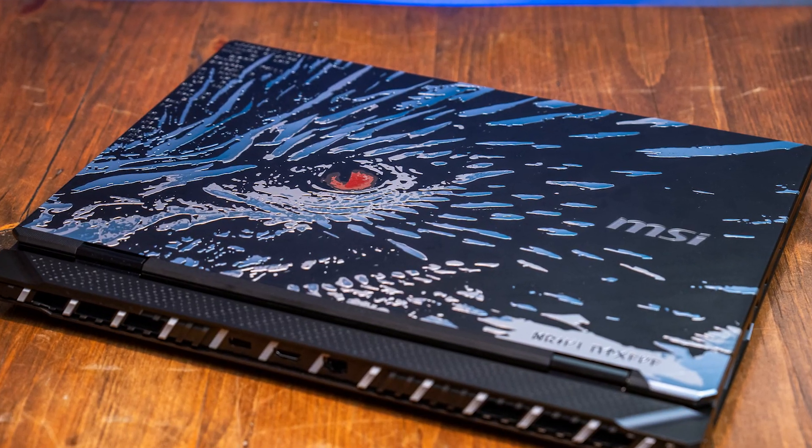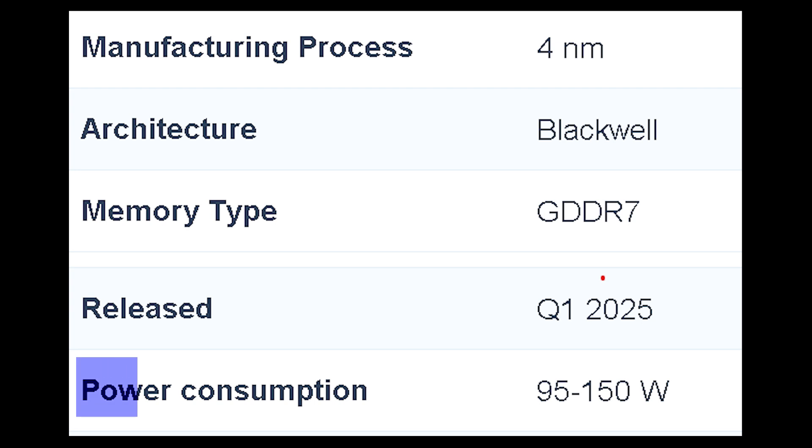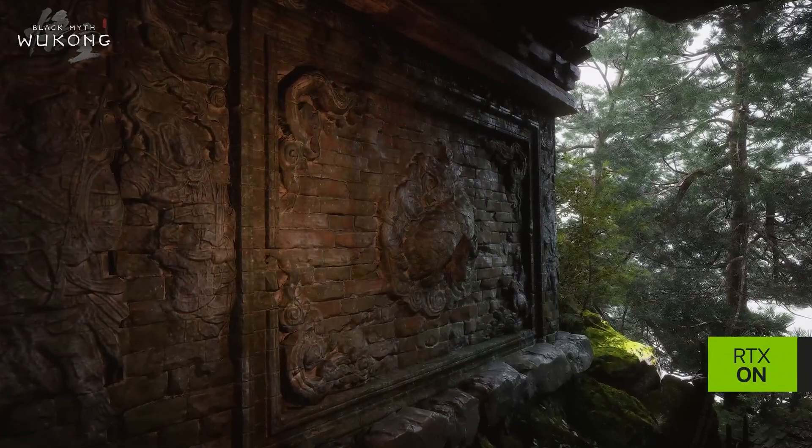It's still limited by the laptop form factor. Even though the RTX 5090 is a beast, the laptop variant comes with power limitations that prevent it from reaching its full potential. The real performance shows up at 4K, but at 1440p and 1080p you won't notice much of a difference.